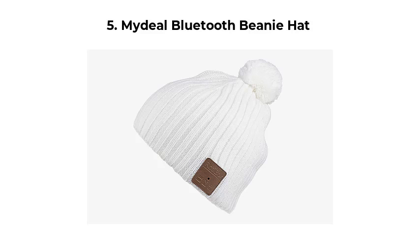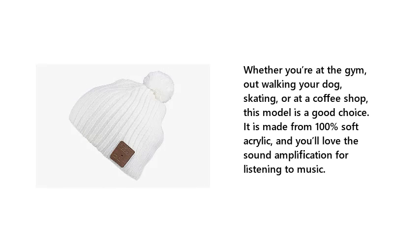5. Midial Bluetooth Beanie Hat. Whether you're at the gym, out walking your dog, skating, or at a coffee shop, this model is a good choice. It is made from 100% soft acrylic, and you'll love the sound amplification for listening to music.